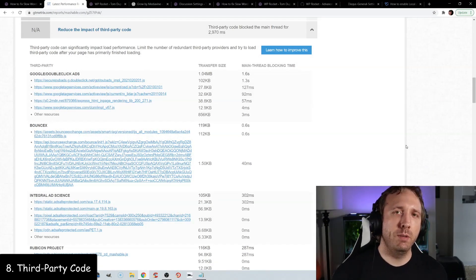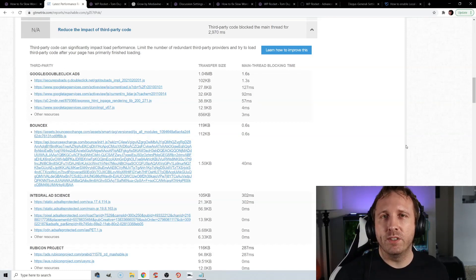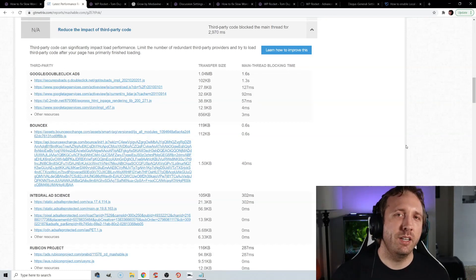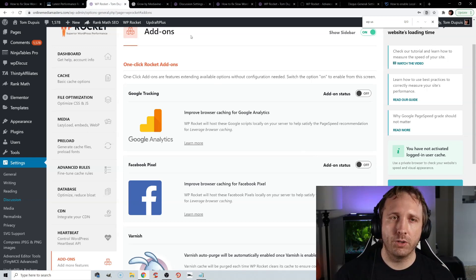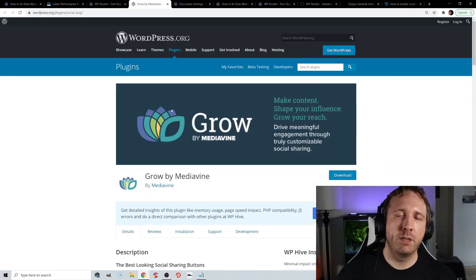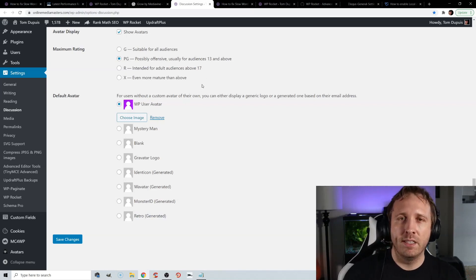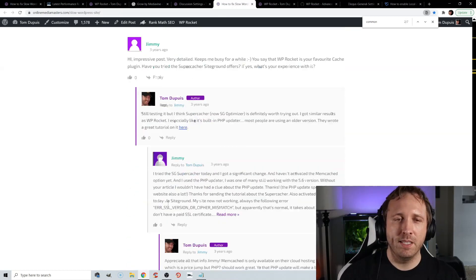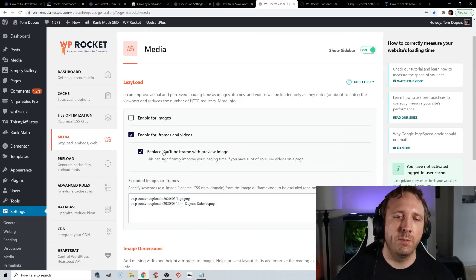Third-party code is anything that loads on your website from another server — Google Fonts, Google Analytics, Tag Manager, AdSense, YouTube videos, social sharing plugins, and Gravatars can all impact your GTmetrix report. For Google Analytics, you can host it locally using WP Rocket or Flying Analytics. Facebook Pixel you can do in WP Rocket — it's the only way I know to host Facebook Pixel locally. Grow by Mediavine was rated the number one fastest social sharing plugin by WP Rocket. For comments with a lot of Gravatars, use WP User Avatar to upload a custom, optimized, locally hosted Gravatar image. WP Rocket also has an option to replace a YouTube iframe with a preview image and lazy load iframes.